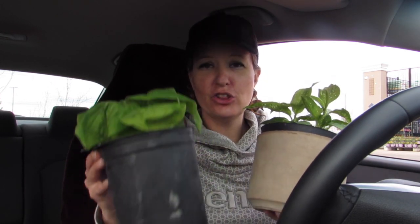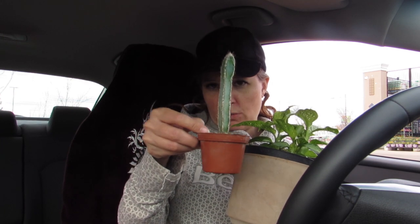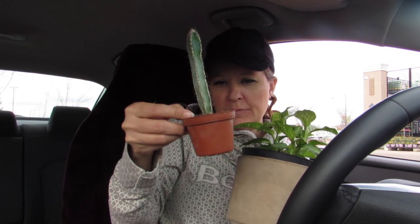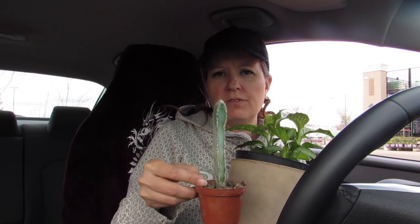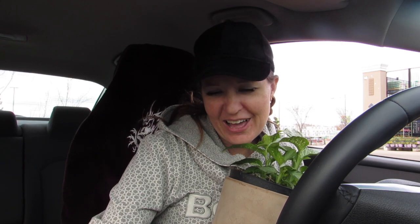That's it for today, you guys — I got lots of plants. I'm so excited. I'm going to be transplanting this guy when I get him home and I'll be showing you a video of that. Because I want to give you an update on my string of turtles — it's doing really well. I'm really enjoying caring for it.